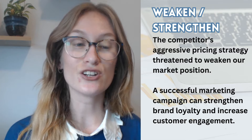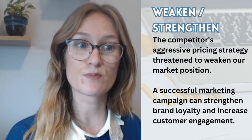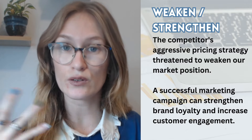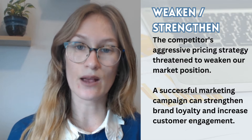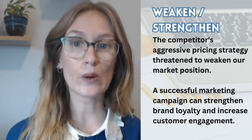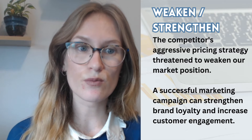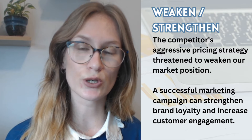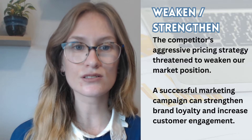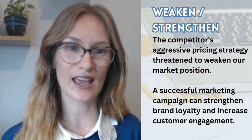Weaken or strengthen. You know the meanings of these — weaken is to become weaker, strengthen is to become stronger. But the reason I've included them is because you can use them instead of 'increase' and 'decrease.' If you're giving a presentation and you've said increase and decrease 15 times and it's becoming repetitive, you can say weaken and strengthen to mix it up. The competitor's aggressive pricing strategy threatened to weaken our market position. A successful marketing campaign can strengthen brand loyalty and increase customer engagement.